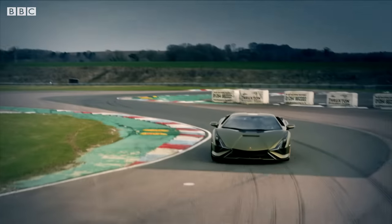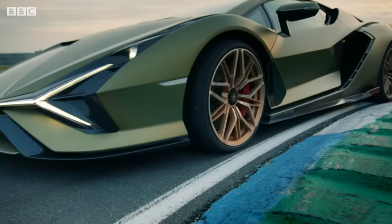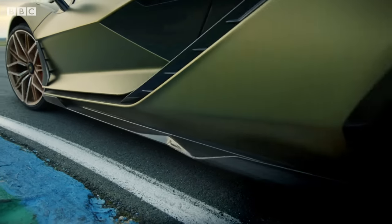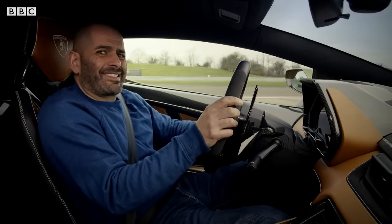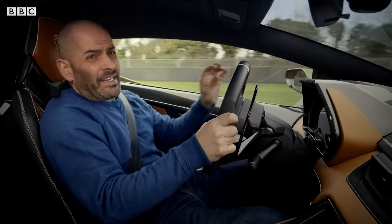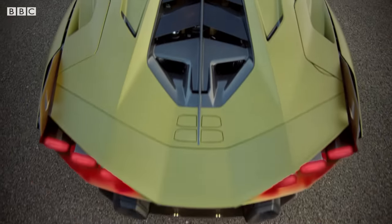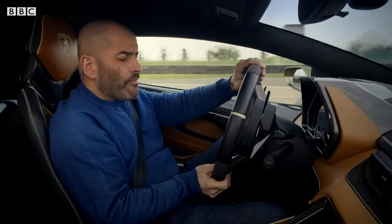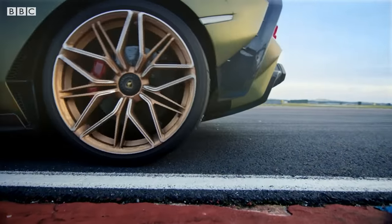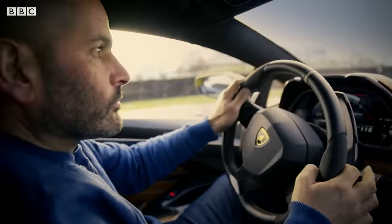So why isn't every hybrid — in fact, every electric car — using supercapacitors instead of batteries? Firstly, they're expensive, which explains why the Sian costs well over a million — Lamborghini won't tell us exactly, but we're talking about a million, plus another million and a bit. Secondly, supercapacitors don't hold as much juice — about a quarter of the power of an equivalent-sized battery. In fact, the motor in the Sian only adds about 30 horsepower, power that is only used for a bit of extra low-speed shove and to smooth out the gear changes in what is a rather antiquated gearbox.